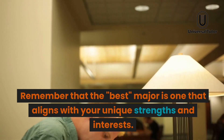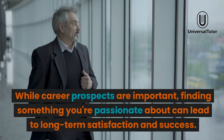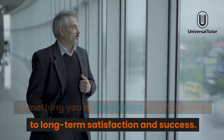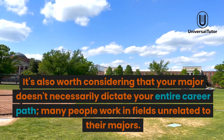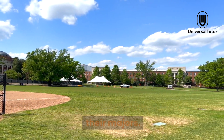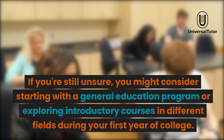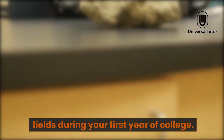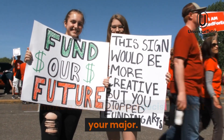Remember that the best major is one that aligns with your unique strengths and interests. While career prospects are important, finding something you're passionate about can lead to long-term satisfaction and success. It's also worth considering that your major doesn't necessarily dictate your entire career path. Many people work in fields unrelated to their majors. If you're still unsure, you might consider starting with a general education program or exploring introductory courses in different fields during your first year of college. This can help you narrow down your interests and make a more informed decision about your major.